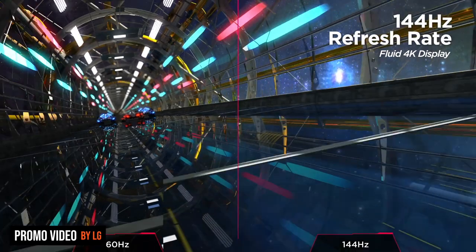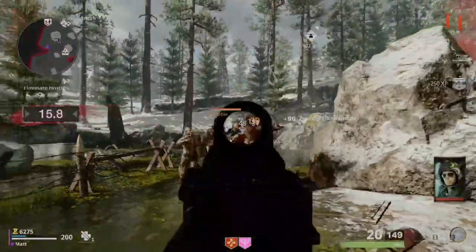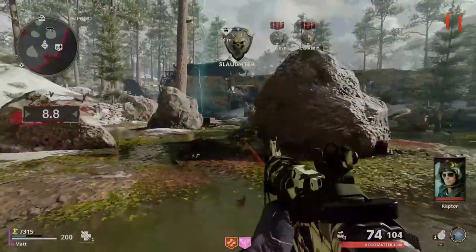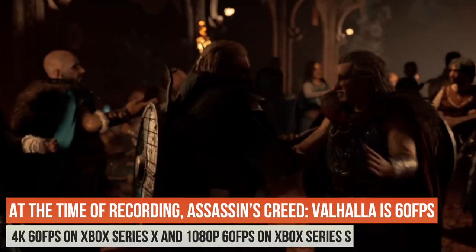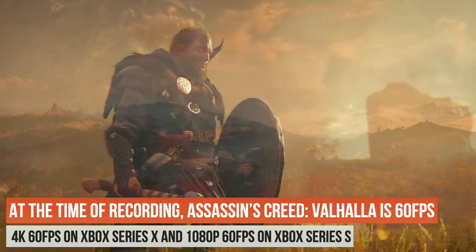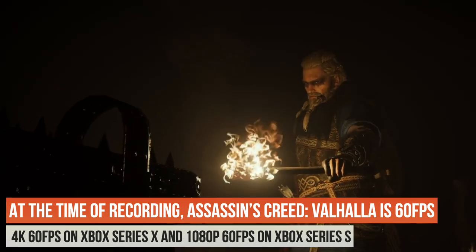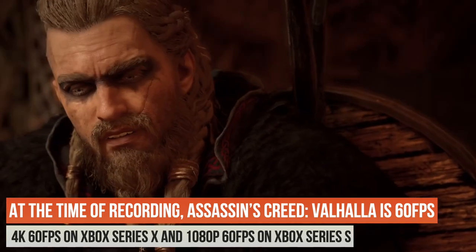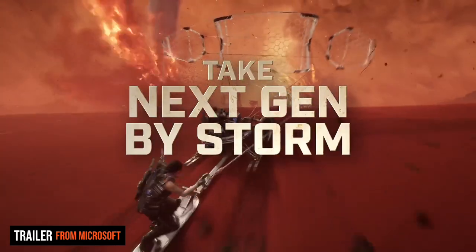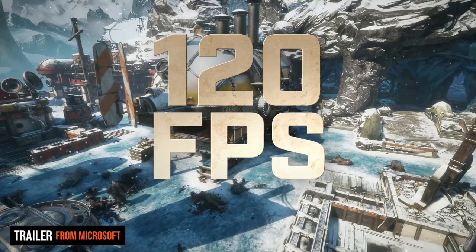The other thing to look at is your current TV or monitor's refresh rate. Most TVs and monitors have a 60Hz refresh rate, which is the standard, but if you want to take advantage of games that hit 120 frames per second, you won't be able to see that on a 60Hz display. There won't be a ton of games hitting 120fps in the first six months, but if you play competitive games, look for monitors that do 120Hz or 144Hz. For 4K at 120Hz, you need HDMI 2.1.